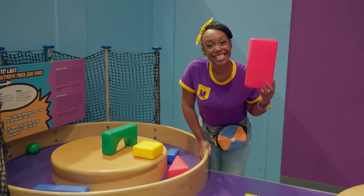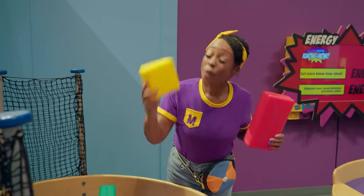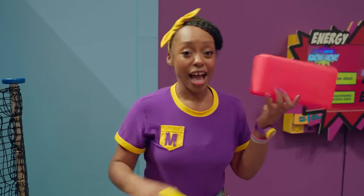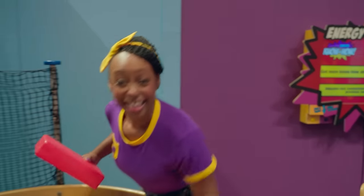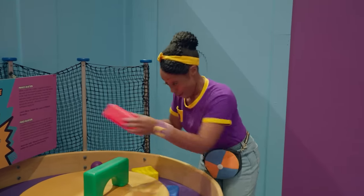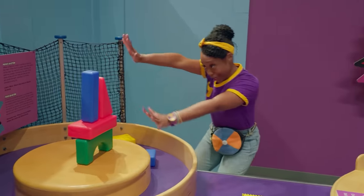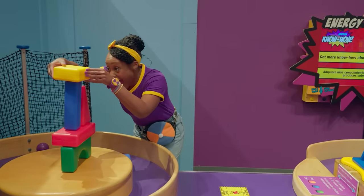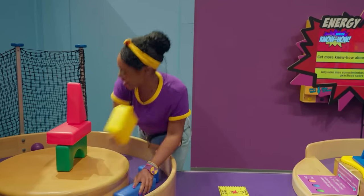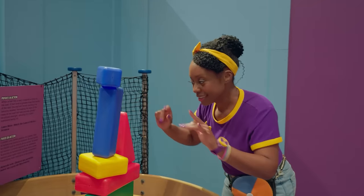Do you know what shape this is? Yeah, it's a rectangle! You can tell a rectangle from a square because a square has four equal sides. But a rectangle has two sides the same length, and then the long sides are a different length. Let's build a looking tower to look for Rennie. Steady, steady — whoa! Shapes!